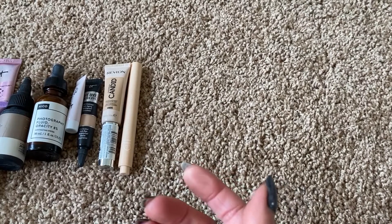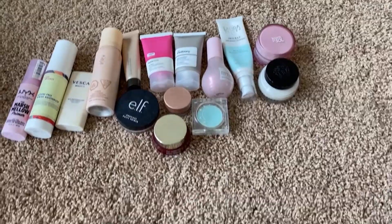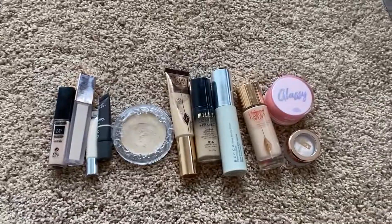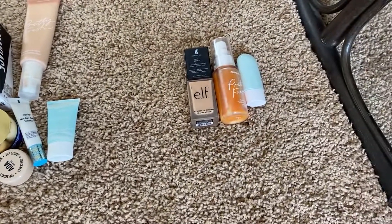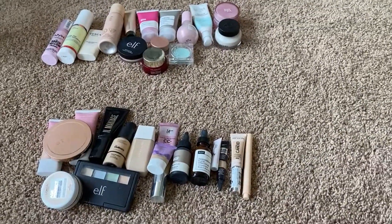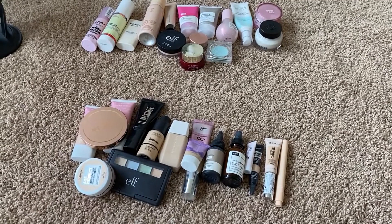There you go — that's definitely quicker than the lip video we did. Those are the primers I'm keeping, these are the foundations and concealers I'm keeping, and these are all the products that sit out on my desktop. I didn't declutter a ton, but I am going to pass those products along and those ones I'm just going to throw out. Thanks so much for watching, you guys — I hope you enjoyed the video. If you did, please give it a thumbs up, and if you're not subscribed, please subscribe — that would be amazing. I'll see you guys in my next video. Bye everyone!